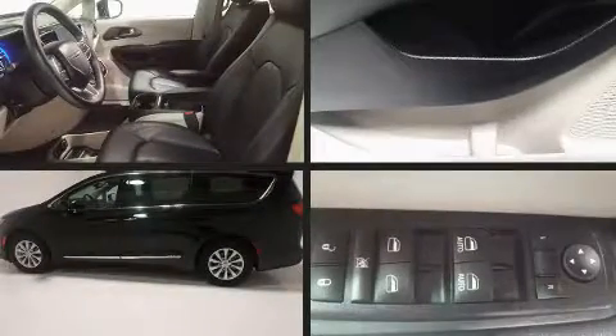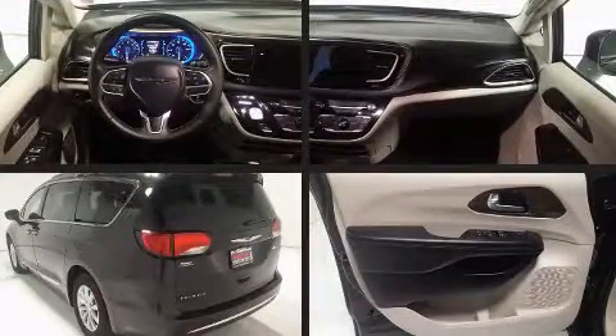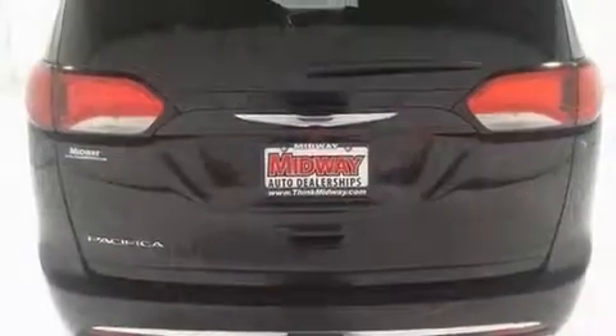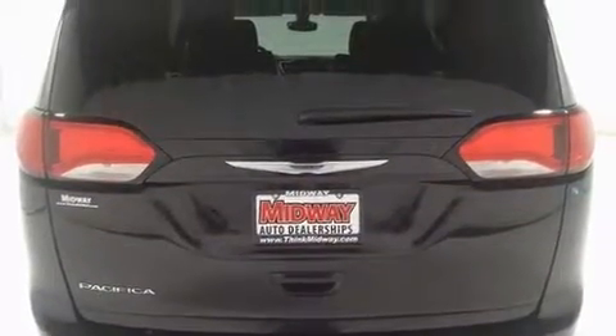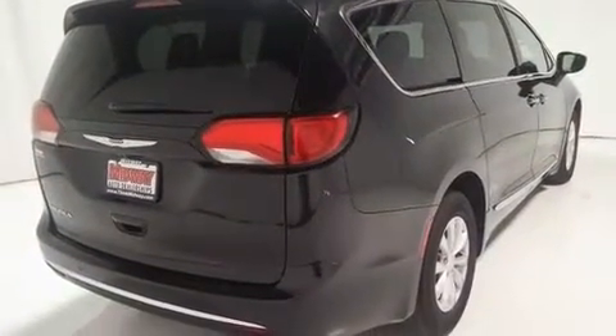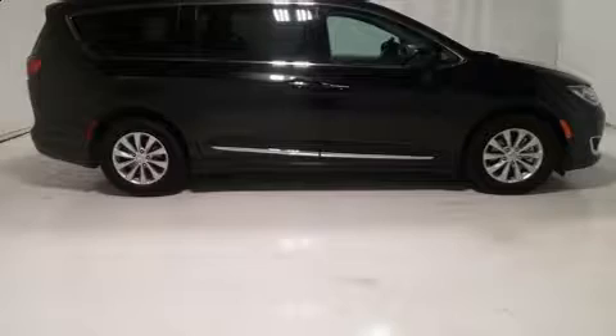Treat yourself to a test drive in the 2017 Chrysler Pacifica with fewer than 25,000 miles on the odometer. This vehicle rocks its class with six-cylinder efficiency and distinctive styling. Under the hood you'll find a six-cylinder engine with more than 270 horsepower, providing a smooth and predictable driving experience.